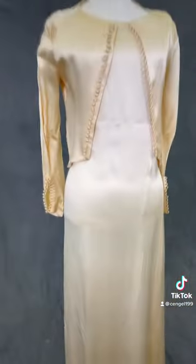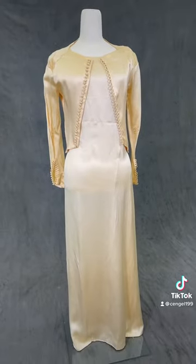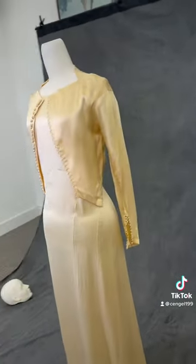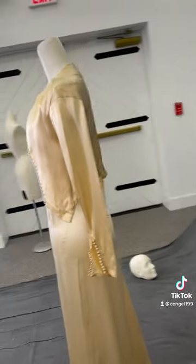This is a 1930s wedding dress and matching jacket that we photographed for the exhibit and our database. The dress is a gorgeous bias cut silk gown with a cross detail on the back. The jacket has wrist-length sleeves and a row of tiny buttons down the front.